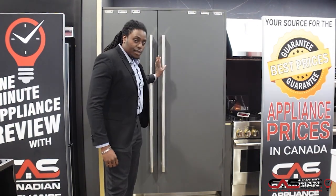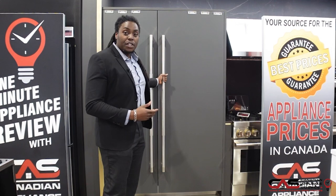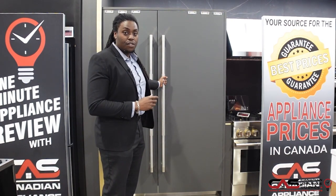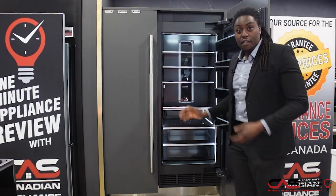Now the first thing you're going to notice with this one — it is built in and the freezer is sold separately. We've made another video going over some of the neat features of the freezer as well. Now this is panel ready, which means you will need your panels ready for this fridge here.